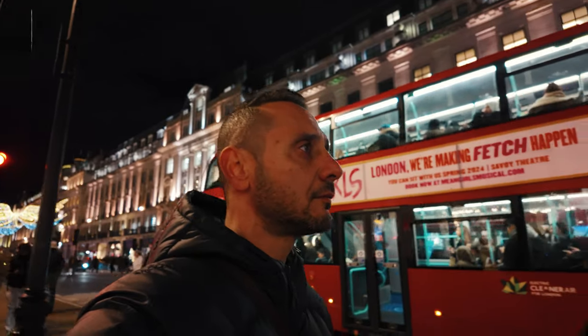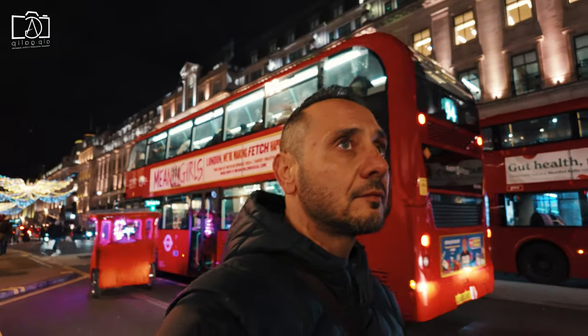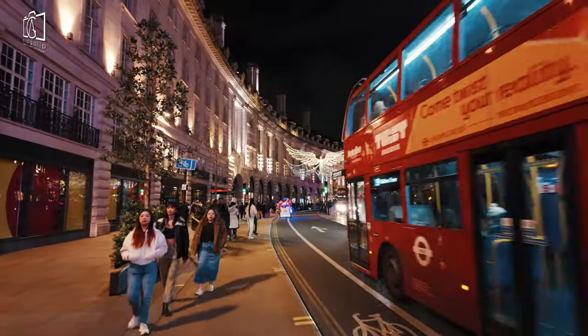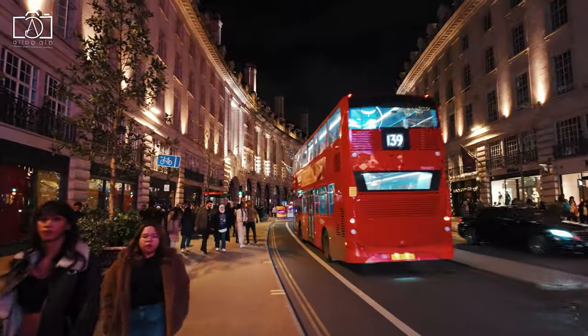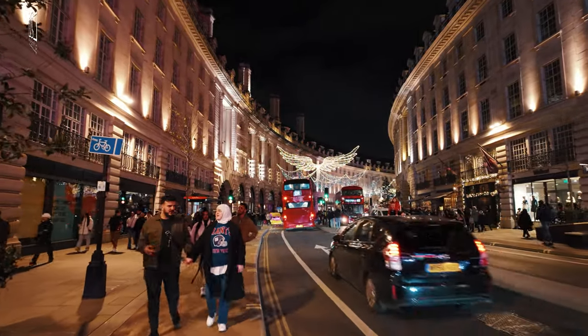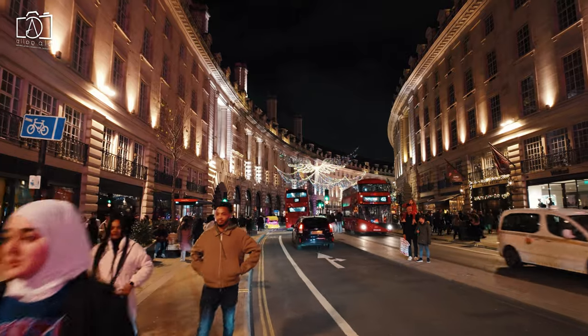The street is also famous for its cultural events and seasonal displays, including the annual Christmas lights that transform it into a winter wonderland. Beyond retail, Regent Street is a stone's throw away from some of London's major landmarks and cultural institutions, making it a pivotal location in the city's rich cultural landscape.